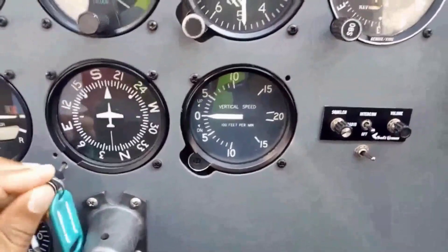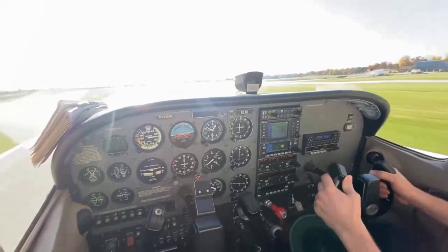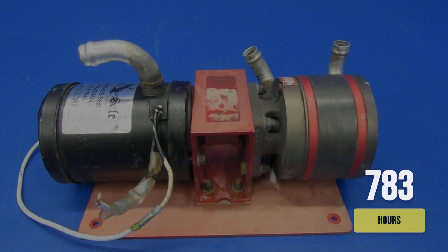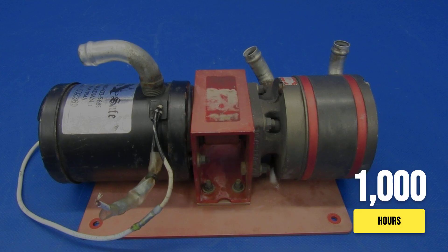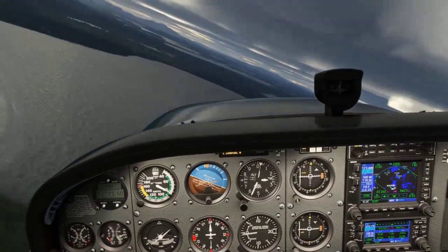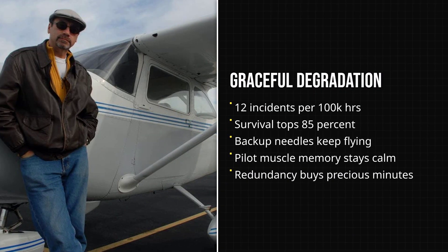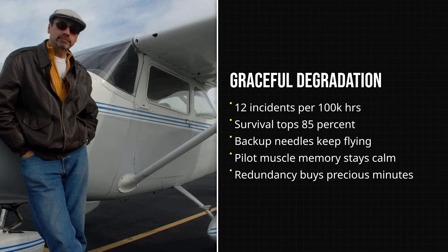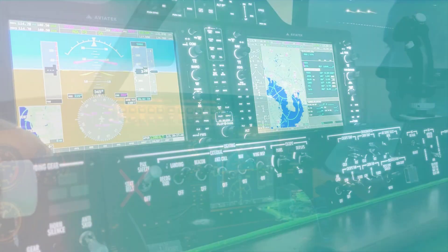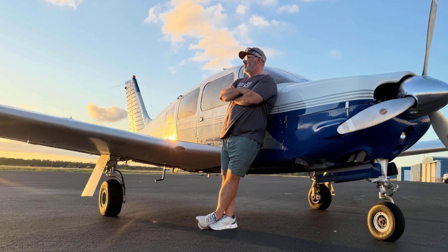Even the vertical speed indicator, often ignored, becomes a lifeline for holding a safe descent. There is no panic, just a shift in scan. The pilot leans on muscle memory, built from years of analog practice. Mechanical failures are not rare. Vacuum pumps, with lifespans of 500 to 1,000 hours, are notorious for quitting without warning. Yet NTSB records show that when a vacuum-driven gyro dies, most pilots make it home. About 12 incidents per 100,000 hours, with survival rates over 85%. The reason is simple — redundancy. Even when two instruments go dark, four remain alive. The panel degrades, but it never disappears. That margin is what keeps control in the pilot's hands, even when the system stumbles.